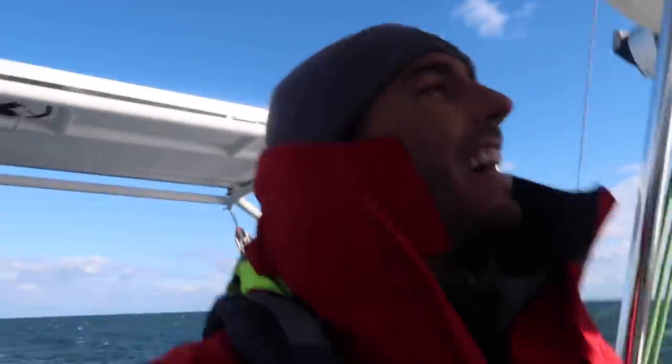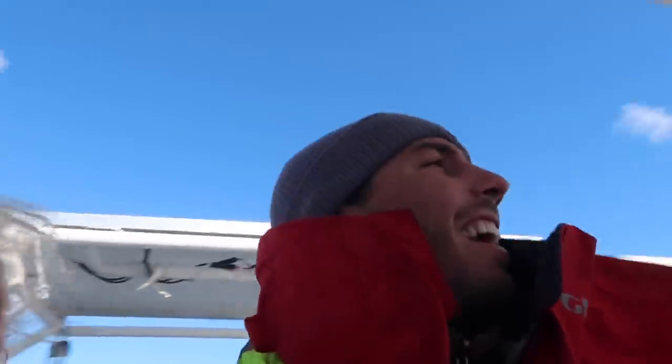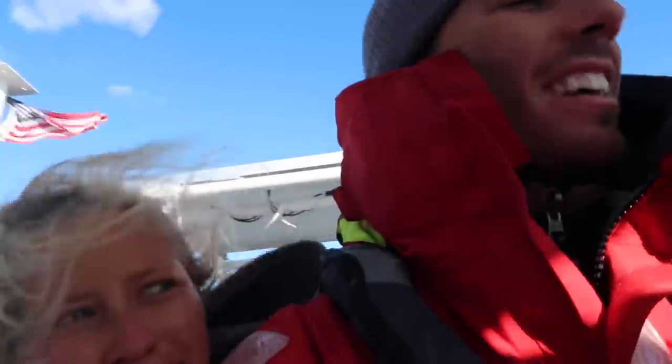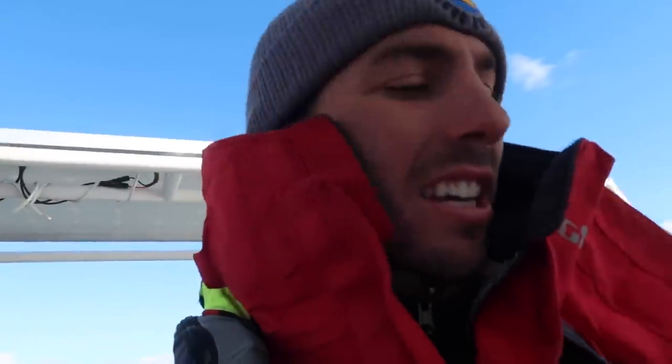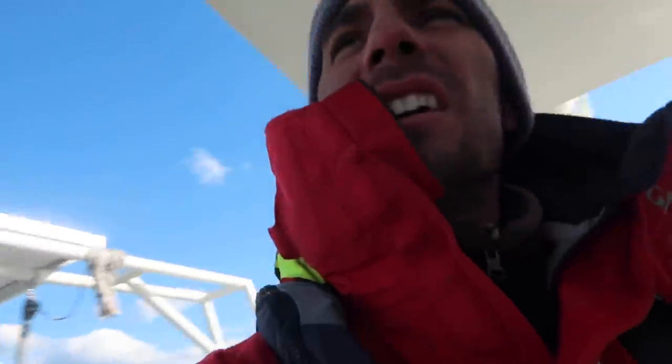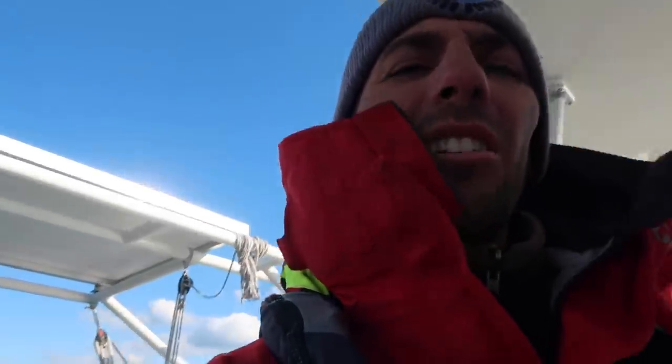And now we broke our second reefing line. We already told them we broke all the lines. We're like eight miles from the inlet, just took everything down. Good shakedown trip! It's blowing so hard, gotta be like 30-something knots.